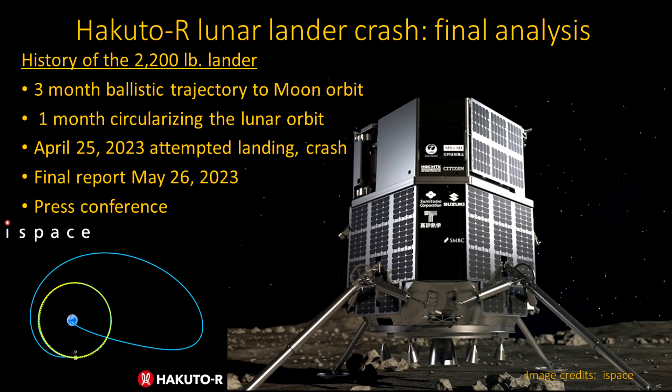Hakuto-R is a lunar lander. That name comes from a rabbit in Japanese mythology that lived in the moon. Just a brief recap on the history: it's about a ton — 2,200 pounds — and it went into a ballistic trajectory, meaning low energy, to get to the moon. It took about three months. The trajectory went from Earth, shown in the center, to the green line, which is moon orbit. On a ballistic trajectory, you don't do a normal Hohmann transfer orbit. You shoot so that you barely need to burn fuel, relying on interactions with the Earth-Sun Lagrange point.